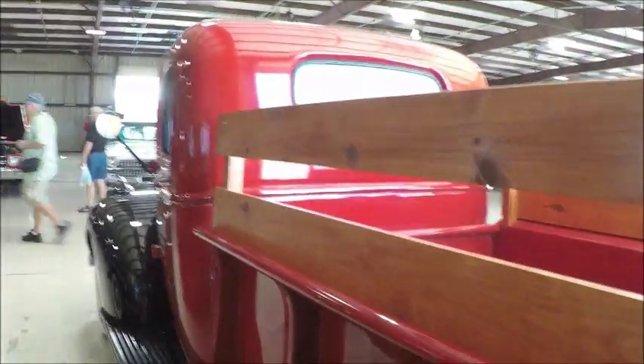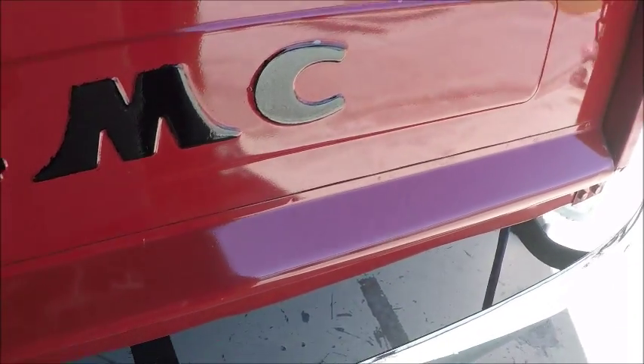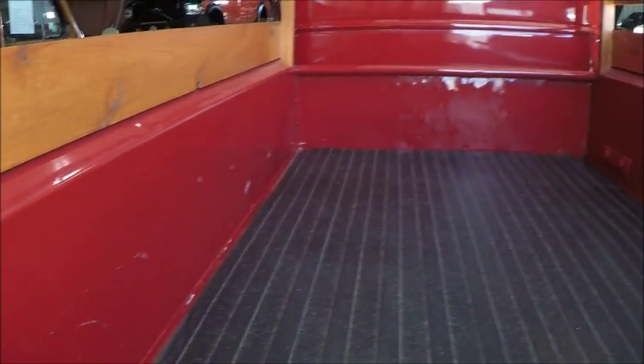Nice wooden stake sides here, and a tailgate with the GMC initials. Beautiful paint on this and a nice bed on this truck too. Everything is really well done.